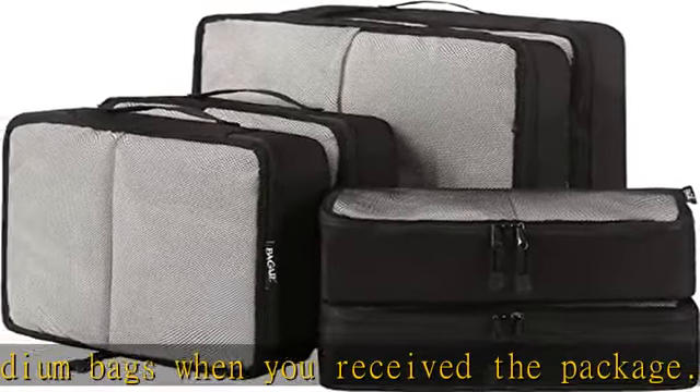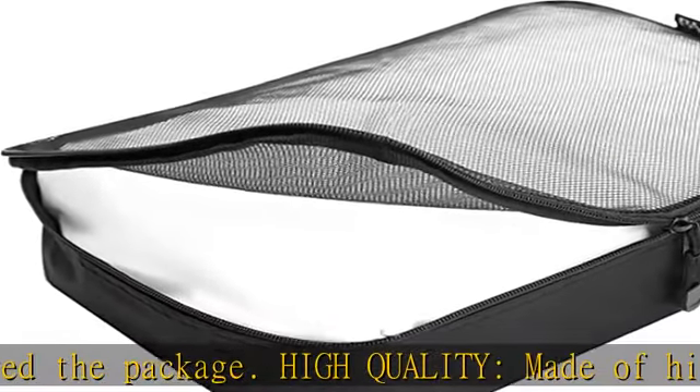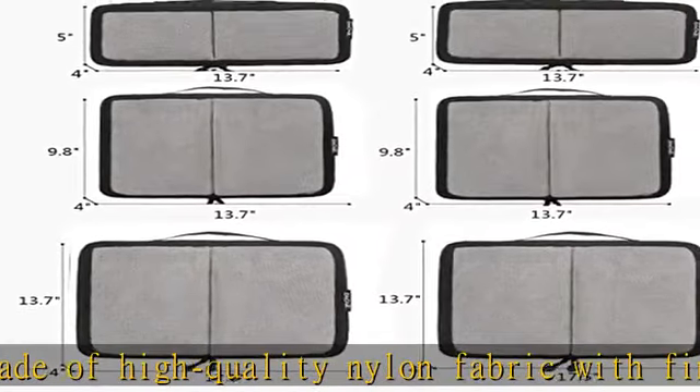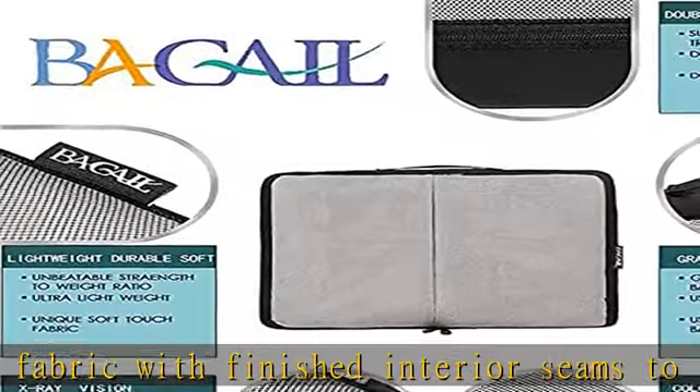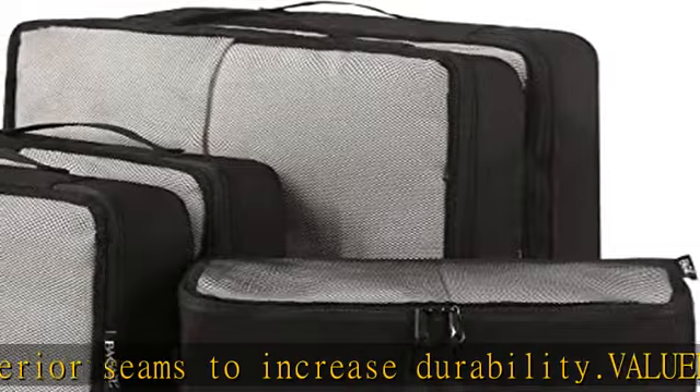These cubes will go the distance — no broken zippers, no weak stitching. Bag Aisle packing cubes will become your most valued and reliable travel buddy. Avoid overweight charges: your six-piece set fits like a glove into most airline carry-on suitcases, tote bags, weekender bags, and backpacks.